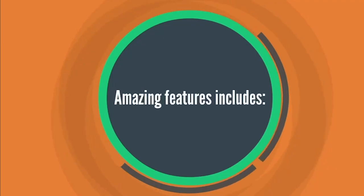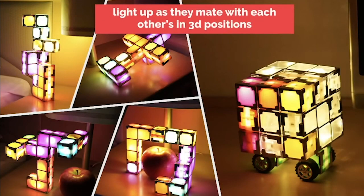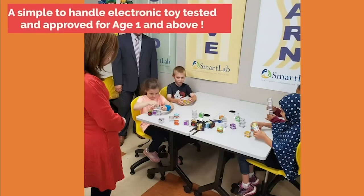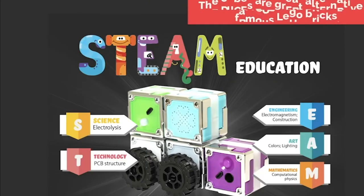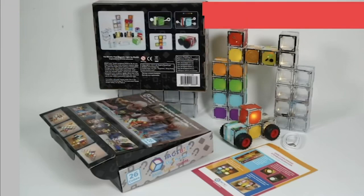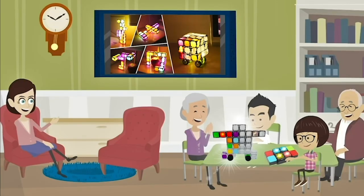Amazing features include magnetic construction, easy to build and deconstruct, and they light up as they mate with each other in 3D positions. An educational STEAM teaching tool, the Cubes are a great alternative to famous Lego bricks — a simple-to-handle electronic toy tested and approved for age 1 and above, with a durable and patented design.